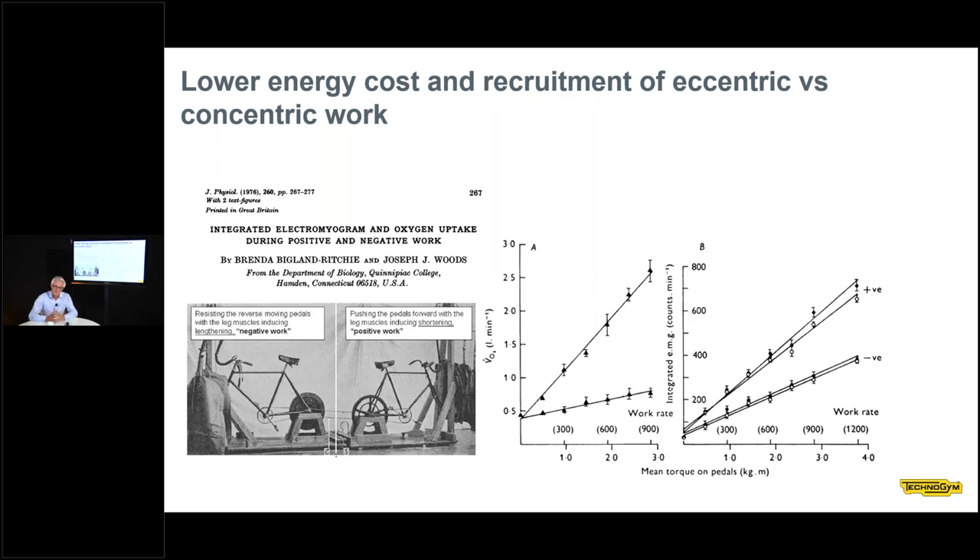They measured oxygen uptake during both kinds of work — positive and negative. During positive work, oxygen uptake was much greater, meaning more energy was consumed, compared to negative work in which the subject was braking. For any given work output, the energy cost of negative work — eccentric work — is lower than concentric work. This is also confirmed by EMG activity: for the same level of work output, EMG is lower during negative work compared to positive work.